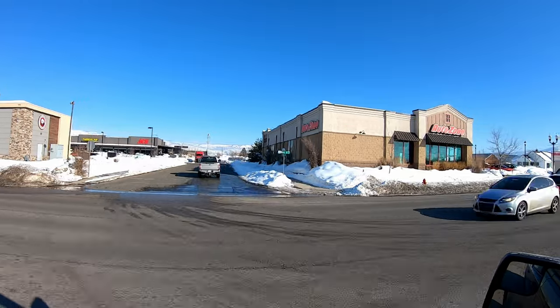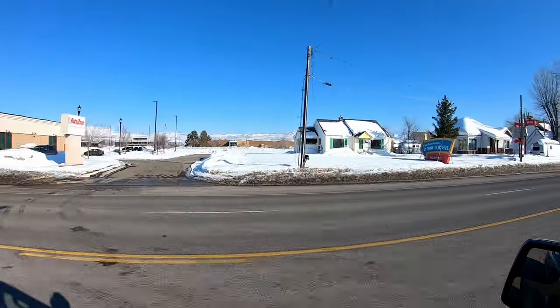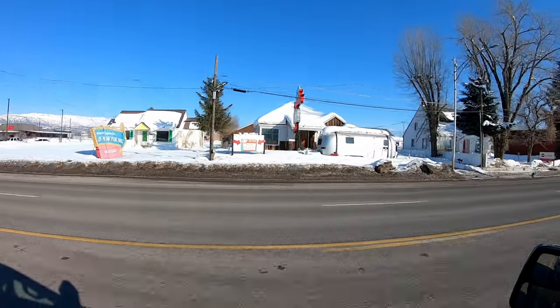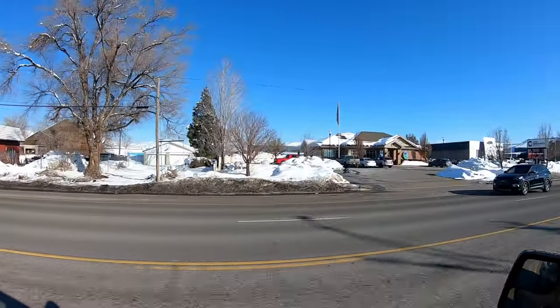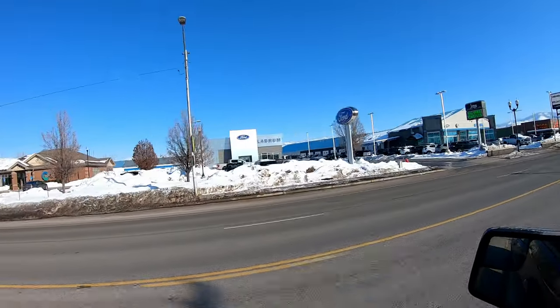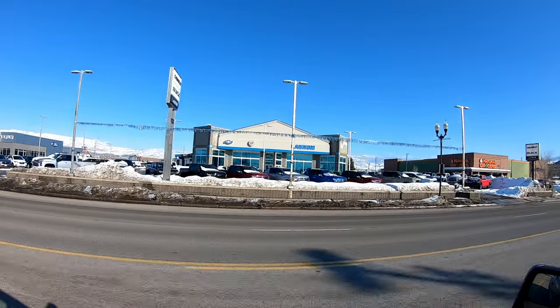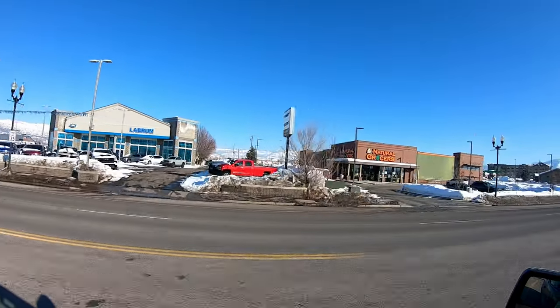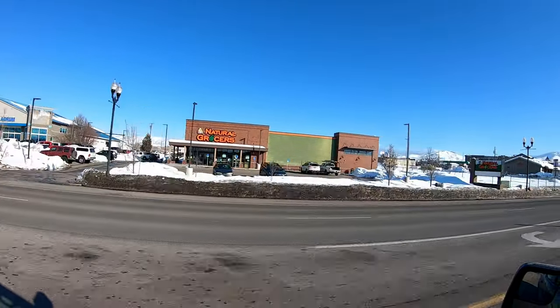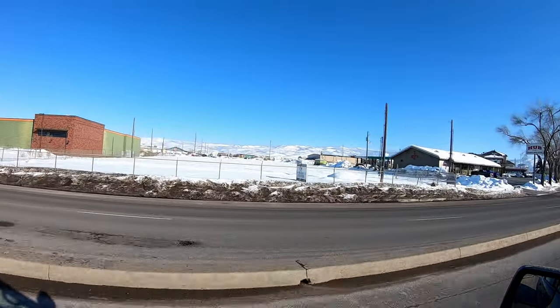We're going to flip around in just a minute and show you the other side of the street, but we're moving back to some of those older commercial homes that have been converted. Continuing on, we're getting a little bit closer to the end. Before we turn around, you've got another Ford dealership, Natural Grocers — which is great, it's nice to have quality options like that right here on Main Street — you've got a big open lot which will be developed in the next couple of years, and the Hub Cafe.